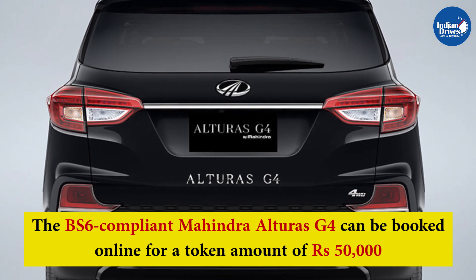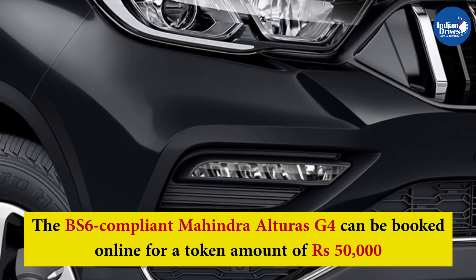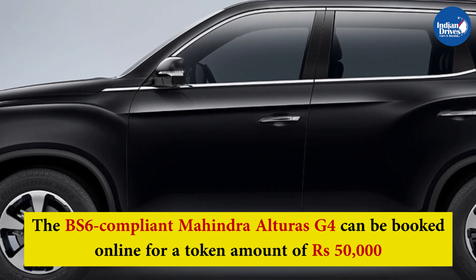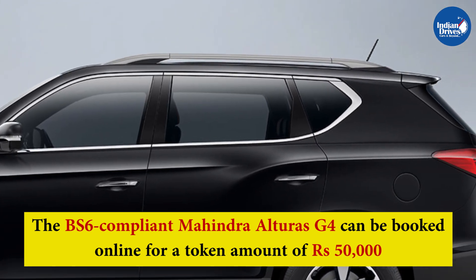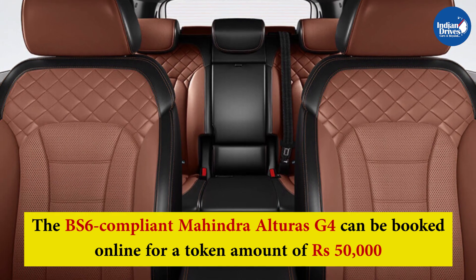Mahindra has also started accepting bookings for the SUV online. The BS6 compliant Mahindra Alturas G4 can be booked online for a token amount of Rs. 50,000. Deliveries of the SUV will begin post the COVID-19 lockdown period in the country.